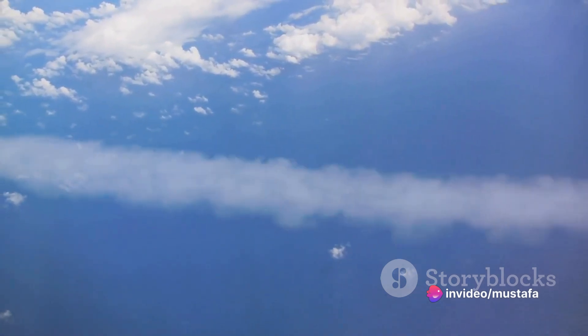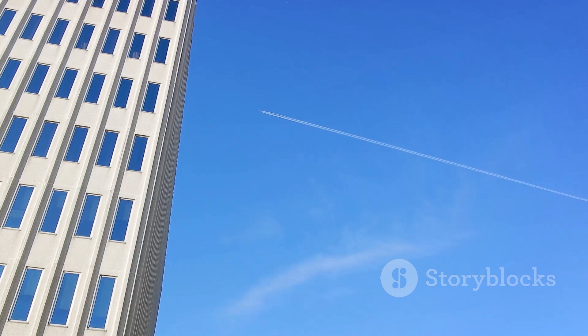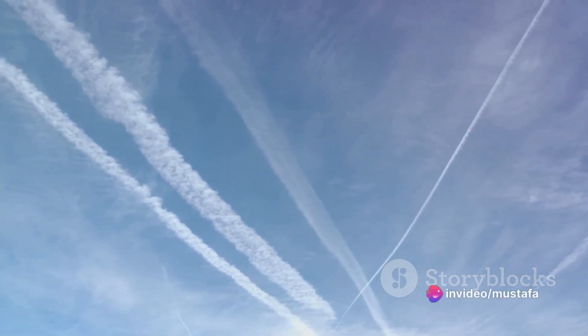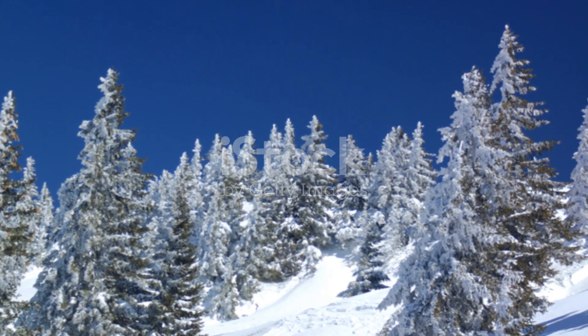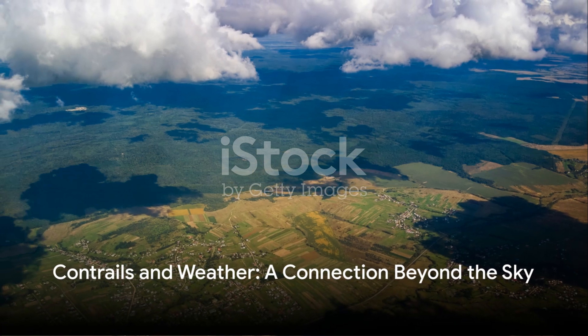The formation of contrails is not always the same. Sometimes you might notice that they're thin and short-lived, disappearing almost as quickly as they form. Other times, they might be thick and long-lasting, lingering in the sky for hours. This variety isn't random but is closely linked to atmospheric conditions and can even indicate weather patterns.